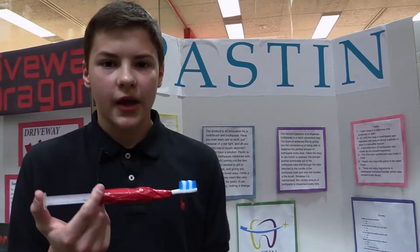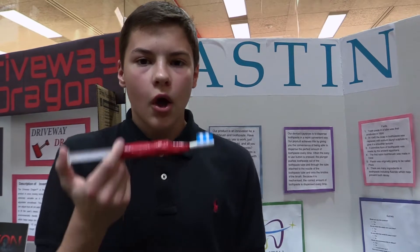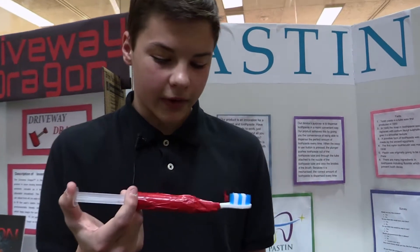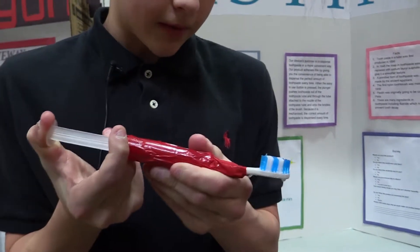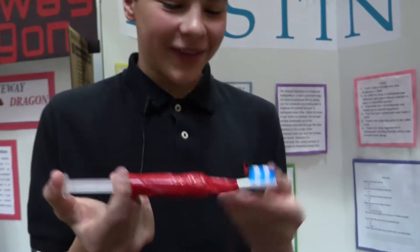Our product name is Pastin. It's an innovation on the toothbrush and it makes it easier to put toothpaste on your toothbrush. The toothpaste goes up through here, up and onto the toothbrush, and then it makes it easier to brush your teeth.